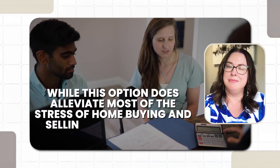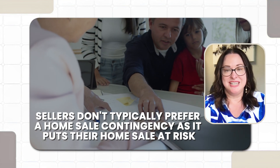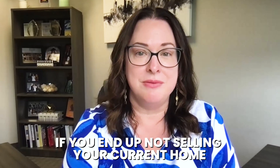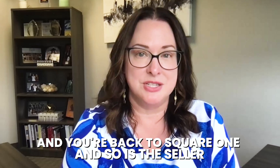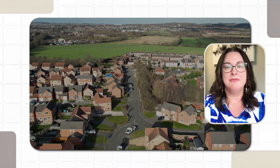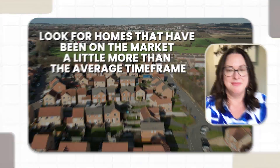Number four: buy with a home sale contingency. While this option does alleviate most of the stress of buying and selling simultaneously, sellers don't typically prefer a home sale contingency as it puts their home sale at risk. This is because if you end up not selling your current home, you'll have to back out of the new home contract and you're back to square one — and so is the seller. Although difficult in our current market, this option is not impossible. Look for homes that have been on the market a little longer than the average time frame.